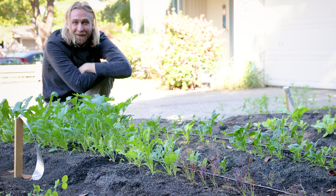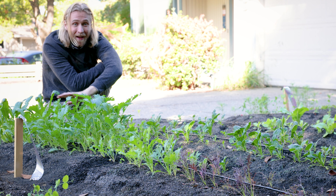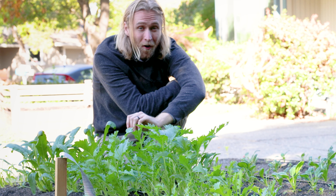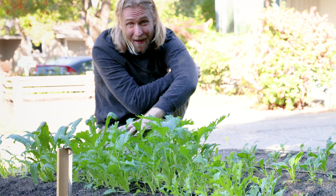If you aren't growing Mizuna and Mibuna in your leafy green garden this year, you are missing out. These two leafy greens grow faster than just about every other more popular leafy green out there. And they are shockingly hardy — so much so that every year they are just about the most successful plant in our fall garden. They're just that prolific.